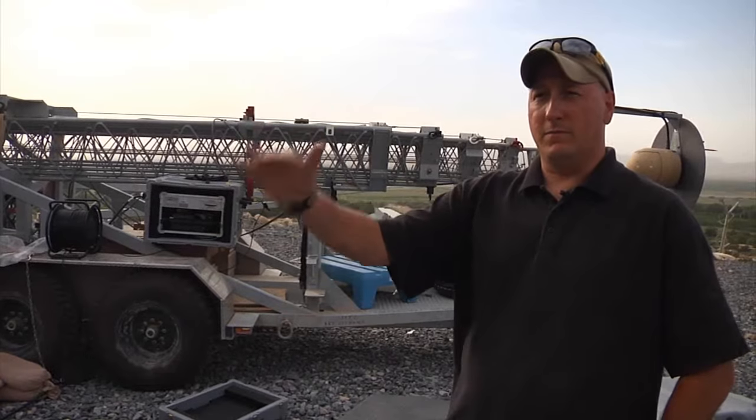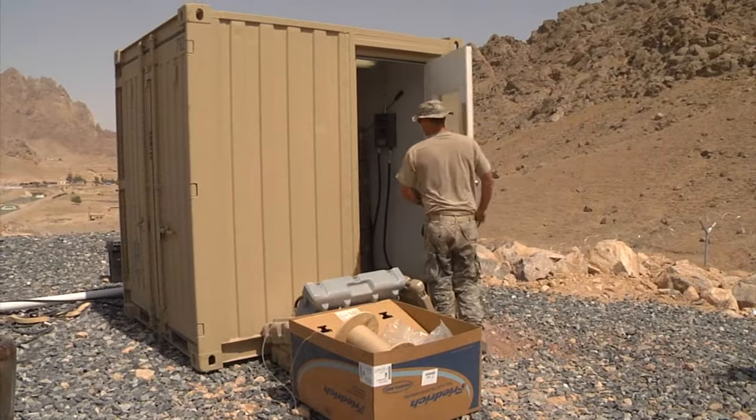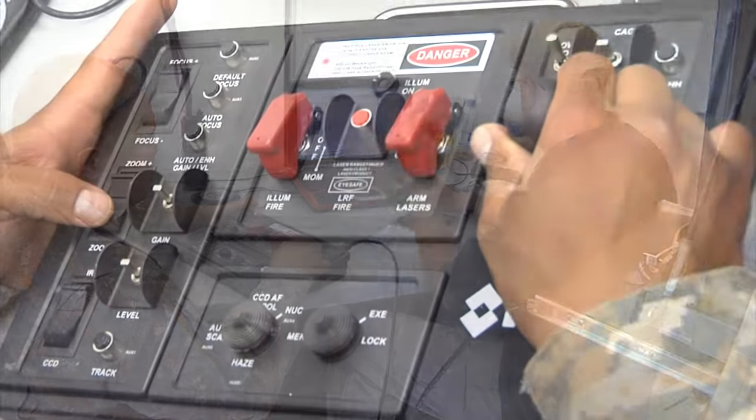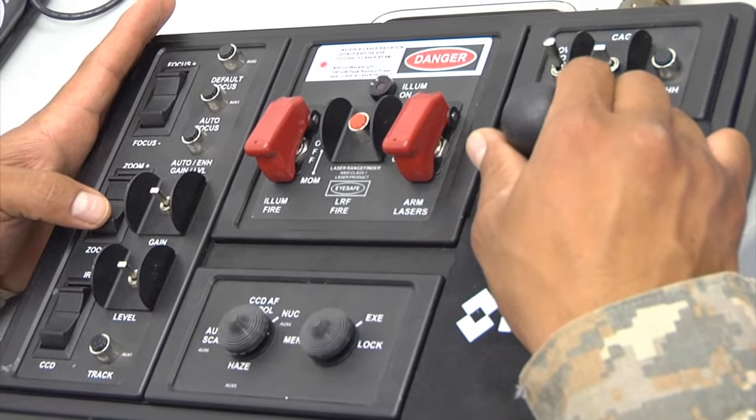And then real technical into the computer side — how to work the software, how to access the recordings, how to play back the video, and how to utilize the camera correctly.